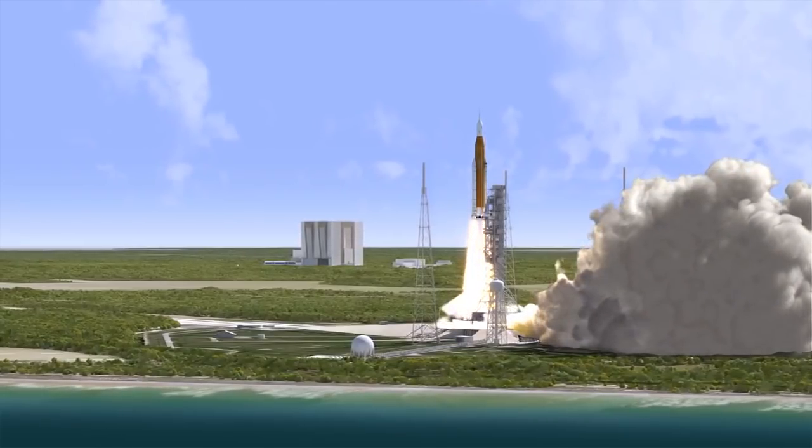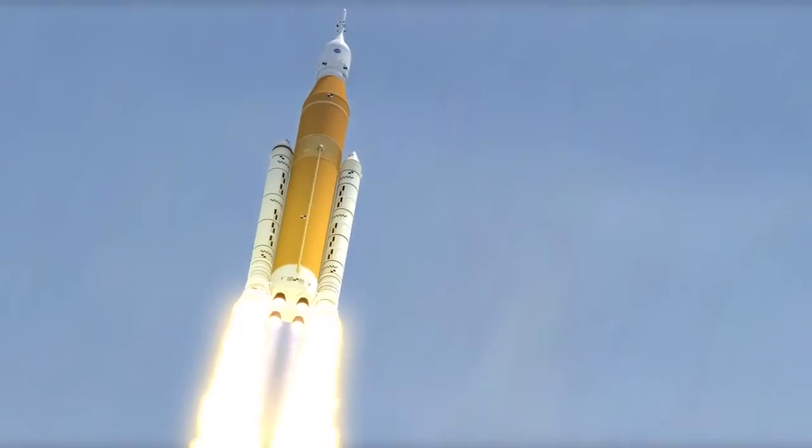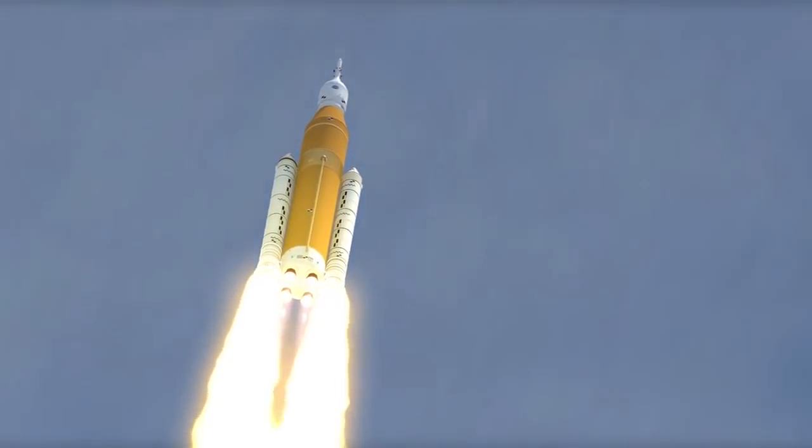Orion and SLS are set to begin flights next year and will carry humans farther into the solar system than ever before.